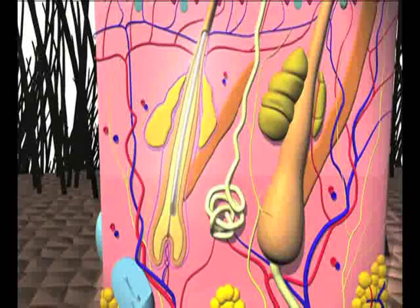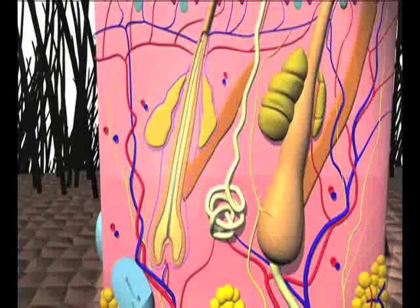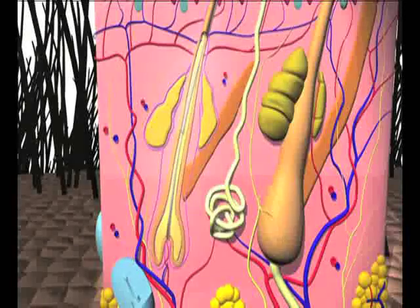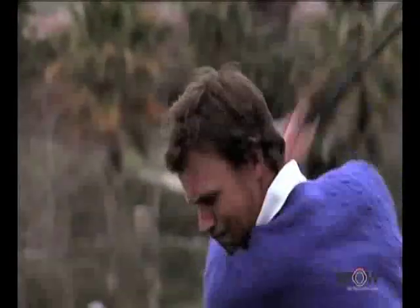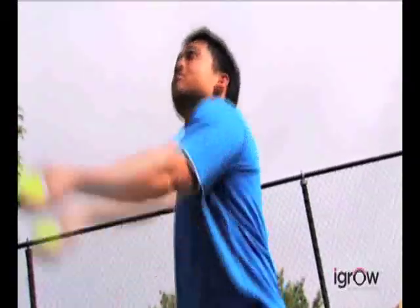When men's and women's hair becomes unhealthy, hair follicles start shrinking. With each cycle, the hair shafts they produce get smaller and thinner. But before the hair follicles lose the ability to produce hair altogether, hair regrowth can occur.